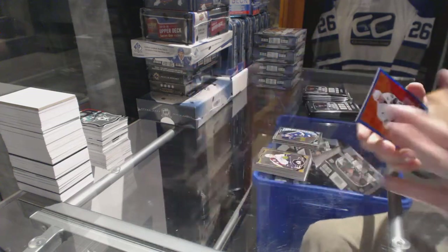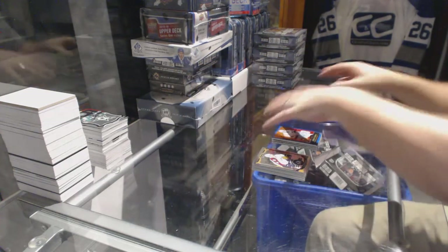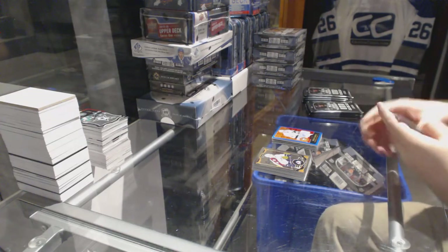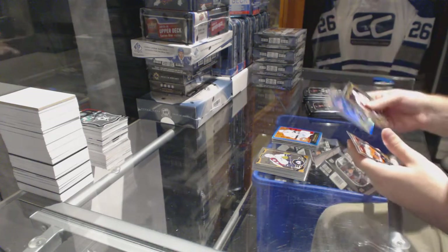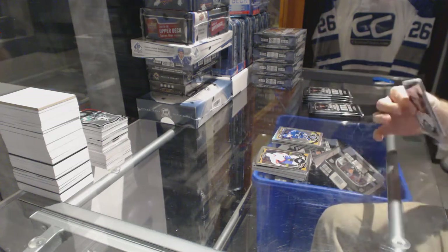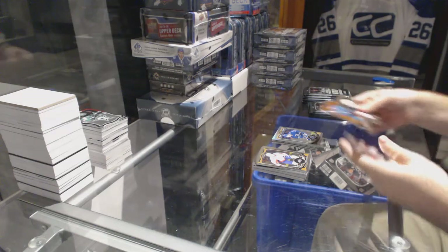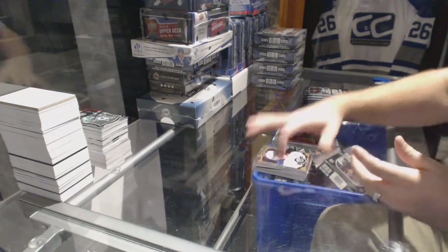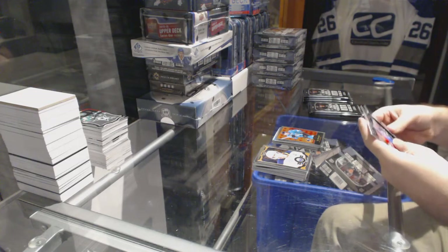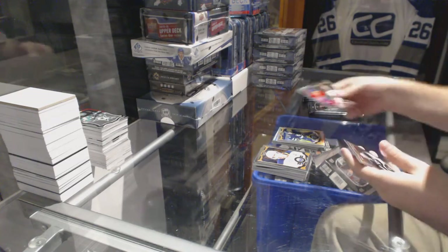Wow, that's a good one. Very nice. We've got a Radim Verbata for the Vancouver Canucks, Rainbow Base. Joe Pavelski retro for the San Jose Sharks. Jayden Schwartz for the St. Louis Blues, Rainbow. And for the Montreal Canadiens, marquee rookie Charles Houdon.